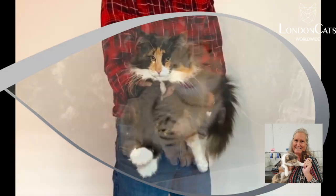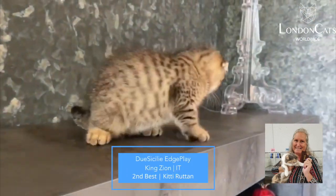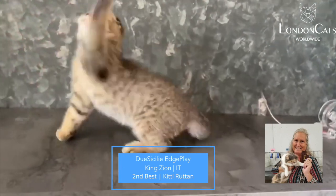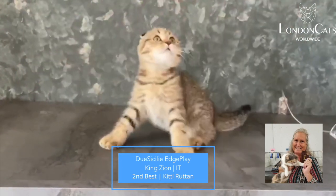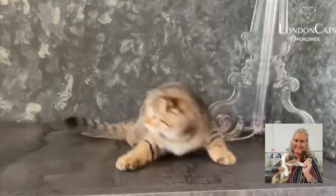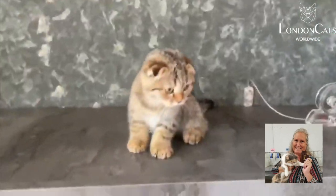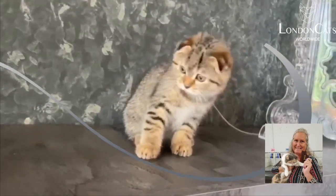This is my 2nd best kitten — stinking cute to be legal. Scottish Fold looks, which is all we can go on, looks very, very, very athletic, limber, looks like all the muscles and everything is in good shape, big round head, little bitty ears, big eyes.